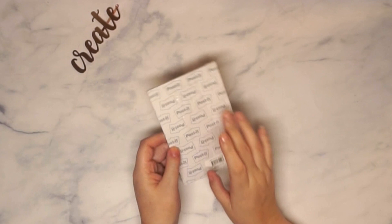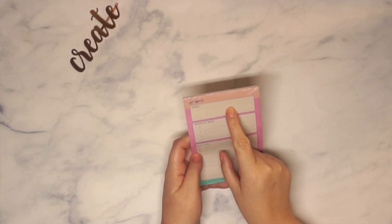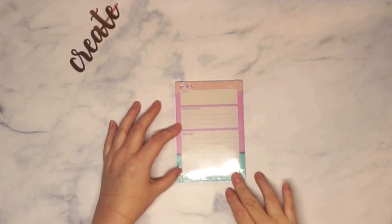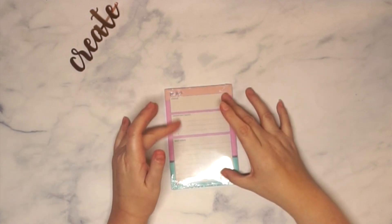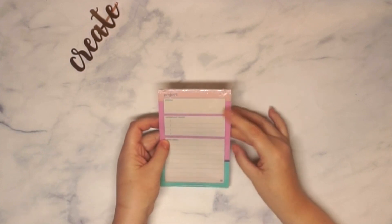First up among the accessories is a project sticky note pad, and it's by Post-it. It says 'Project' at the top with sections for status, important dates, and next steps. I might use this for school — if you have a big paper due at the end of the semester this would work great. It's also perfect for teachers or students with projects.